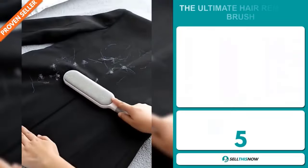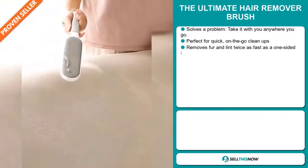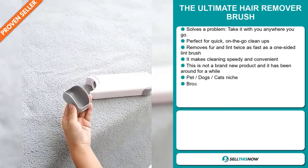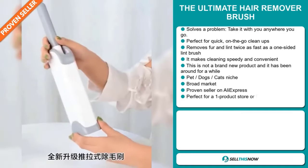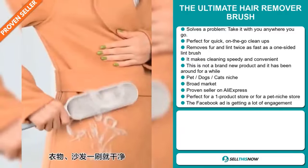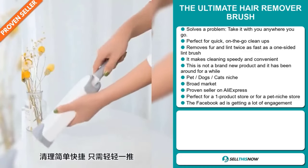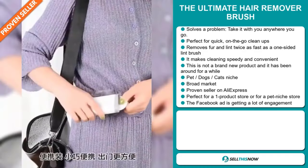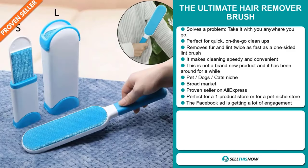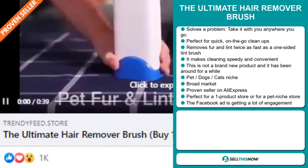Our next product is the Ultimate Hair Remover Brush. Now this is a definite problem solver. Take it with you anywhere you go — it's perfect for quick on-the-go cleanups. It removes fur and lint twice as fast as a one-sided lint brush, making cleaning speedy and convenient. This is not a brand new product and has been around for a while. It falls under the pet, dogs, cat niche market — which are all very passionate niches. We also think this item has a broad market base, and it's a proven seller on AliExpress with many, many orders. It's perfect for a one-product store or for a pet niche store.